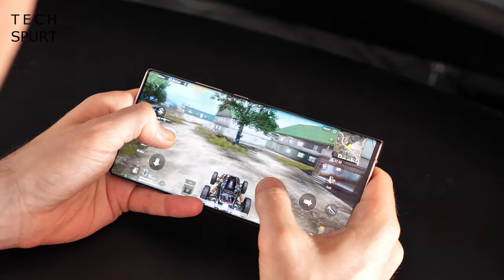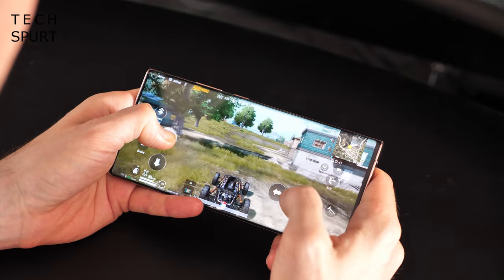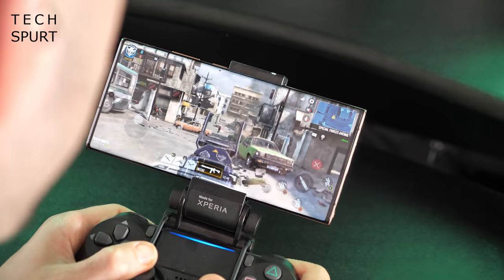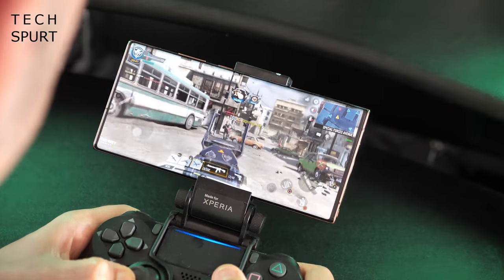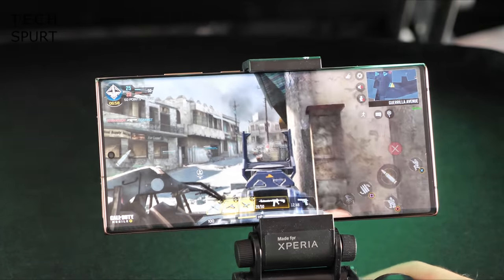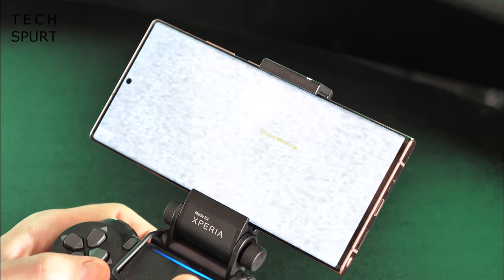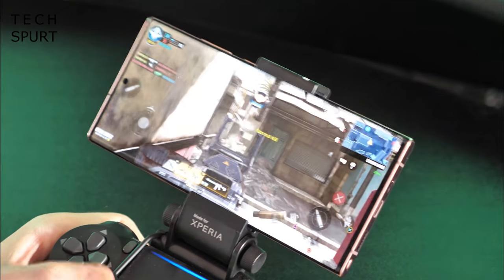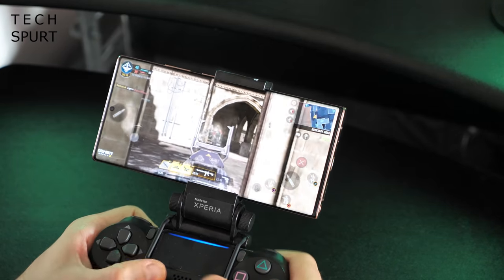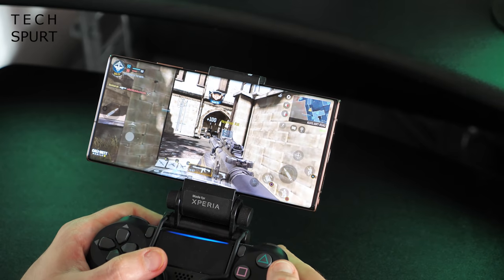To really test out the Galaxy Note 20 Ultra I donned my comfiest underpants, cracked open a Fanta Orange, and schooled a bunch of prepubescents on how to kick my ass. Call of Duty and PUBG Mobile both ran well, even after cranking up the settings to maximum. I saw only one little stutter in Call of Duty during an intensive two-hour gaming session. The Note 20 Ultra did start to heat up pretty fast though — definitely toasty after just 10 minutes of sweaty online action. The 240Hz touch response rate is perfect for touchscreen controls and the S Pen, with absolutely zero latency.